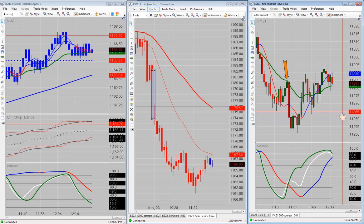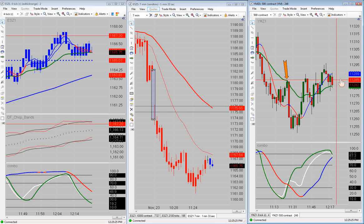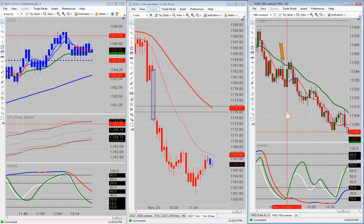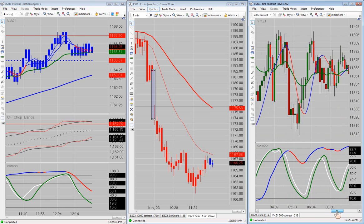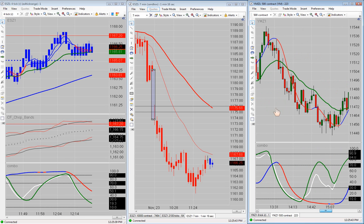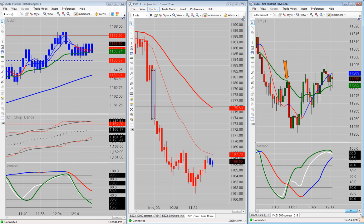The YM was much more cooperative today than it was yesterday. For those of you in here on the trial who are new: on the YM, we look for it to get from the BBC at least down to the MA1. The MA1 will often contain the price like it did right up here. In this case we would have looked for it to get from the BBC up to the MA1. Once it got to the MA1, you can either take profit or take your risk off. If it's going to be a profitable trade, it will almost always go to the MA1. If you go back and look at all the profitable trades that we had, a lot of them are cupped or contained by the MA1.